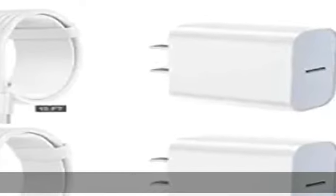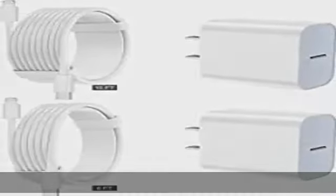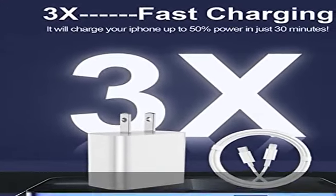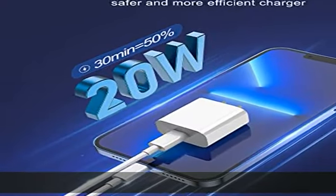MFi certified cable: each cable contains a unique, verified serial number and an authorization chip issued by Apple to ensure 100% compatibility with any lightning device. USB-C to lightning cord fully supports the iOS version and all future updates.